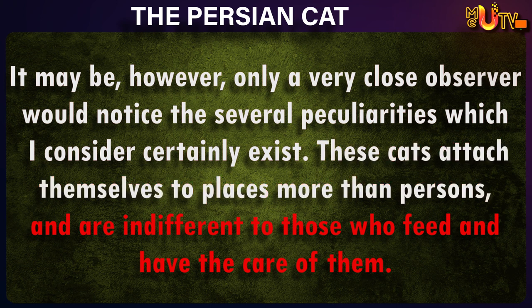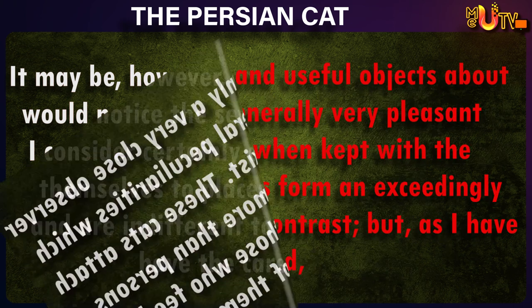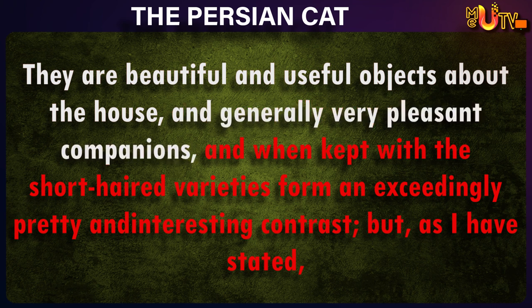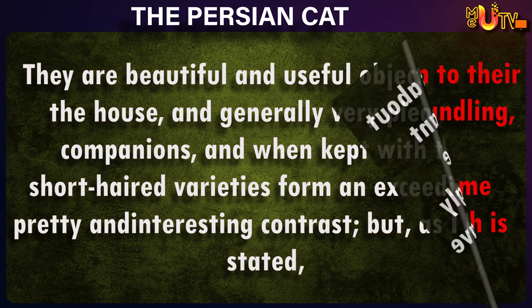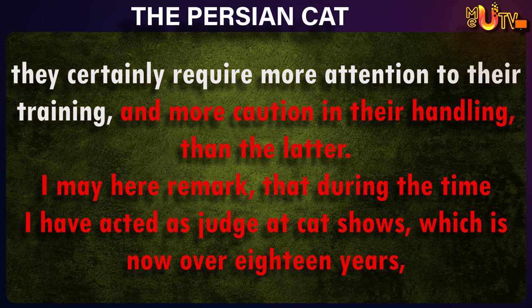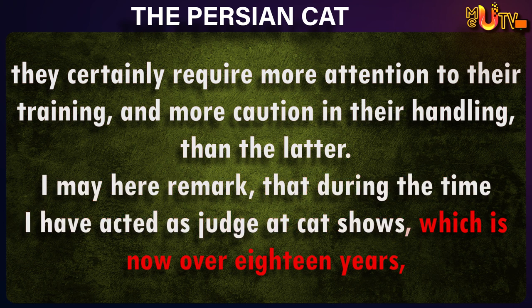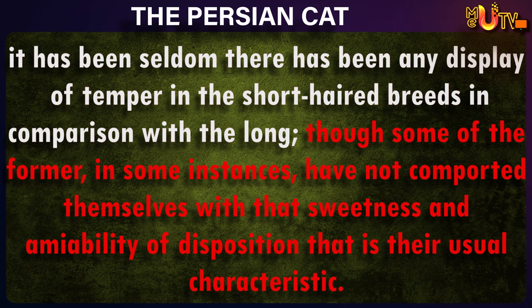These cats attach themselves to places more than persons, and are indifferent to those who feed and have the care of them. They are beautiful and useful objects about the house, and generally very pleasant companions, and when kept with the short-haired varieties, form an exceedingly pretty and interesting contrast. But, as I have stated, they certainly require more attention to their training, and more caution in their handling. During the time I have acted as judge at cat shows, which is now over eighteen years, it has been seldom there has been any display of temper in the short-haired breeds in comparison with the long.